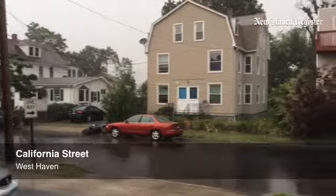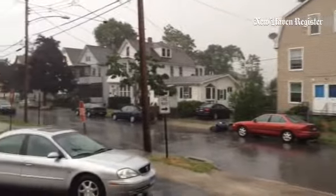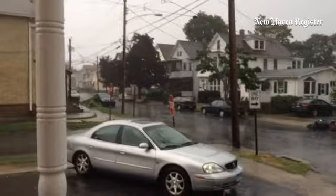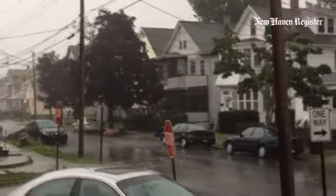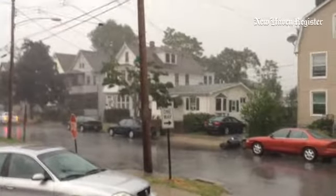I'm here on California Street near East Avenue in West Haven, where a major storm just swept through a few minutes ago. As you can see and hear in this video, the rain was coming down like cats and dogs. I was out here for about a minute and got absolutely soaked.